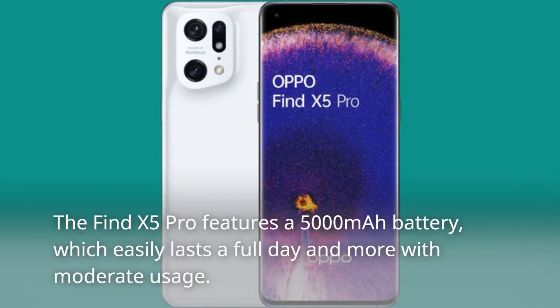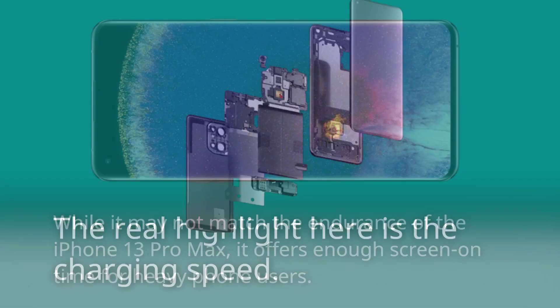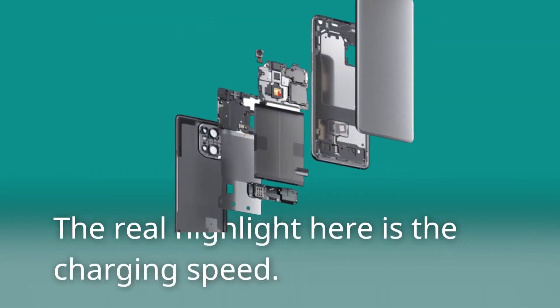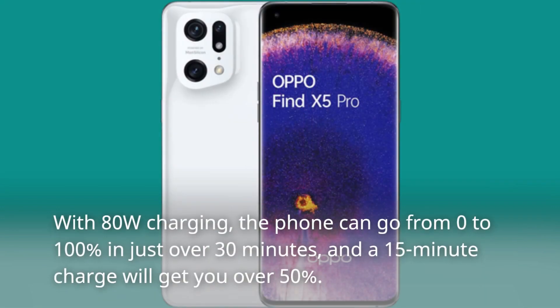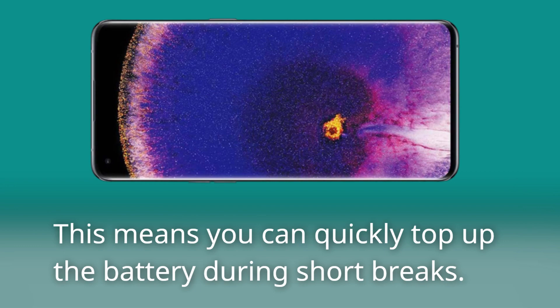The Find X5 Pro features a 5000mAh battery, which easily lasts a full day and more with moderate usage. While it may not match the endurance of the iPhone 13 Pro Max, it offers enough screen-on-time for heavy phone users. The real highlight here is the charging speed — with 80W charging, the phone can go from 0% to 100% in just over 30 minutes, and a 15-minute charge will get you over 50%, meaning you can quickly top up the battery during short breaks.